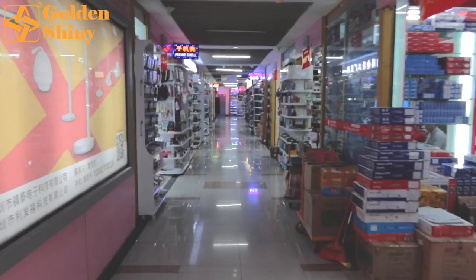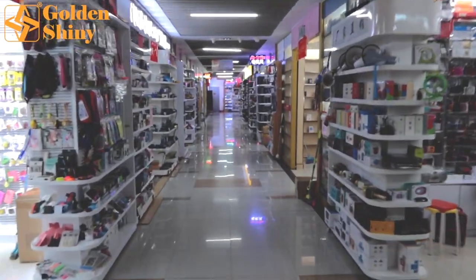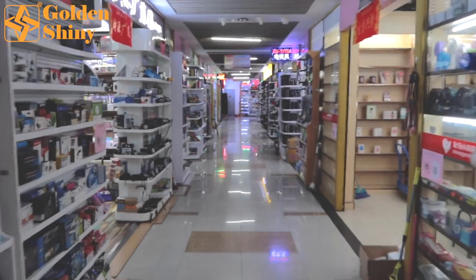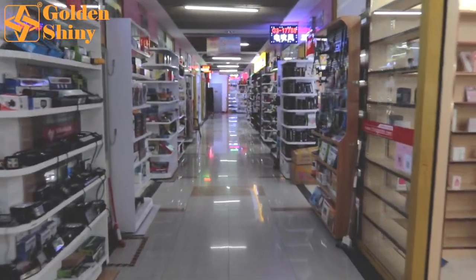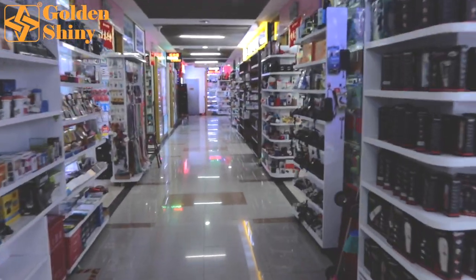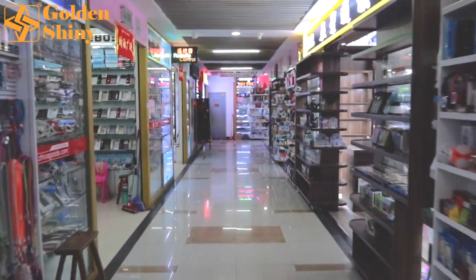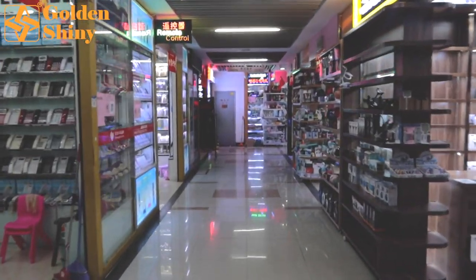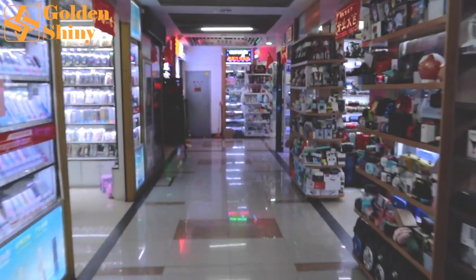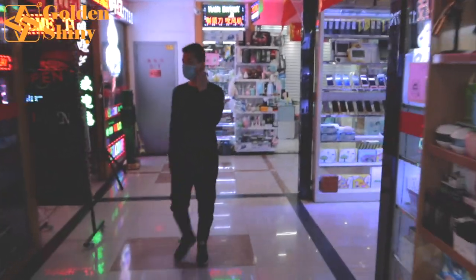Every day, a lot of customers come to Yiwu market to make orders like this, and those products export to all over the world — to North America, to Europe, to Africa, to Asia, to the Middle East. Yiwu market suits different countries and different markets very well. That's why so many customers come to Yiwu market every day.